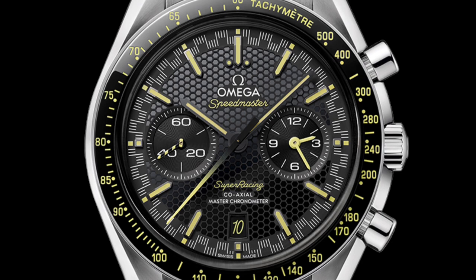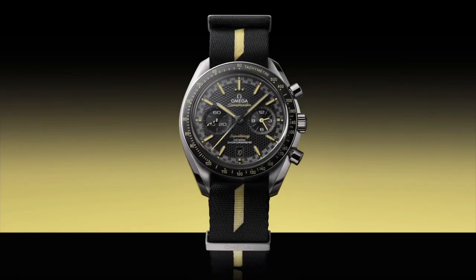Regulating a watch simply means changing the rate at which the balance wheel is oscillating back and forth. This 44.5mm Speedmaster in stainless steel is the first Omega timepiece to include the Spirate system, released in 2023. It has a black sandwich dial with honeycomb pattern, featuring the racing style mini track which gives the watch its name.